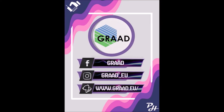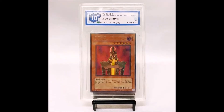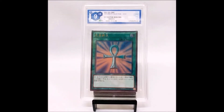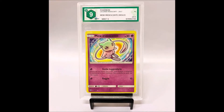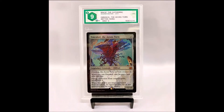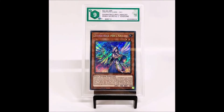Shout out to our first sponsor, Grad — the best grading company in Europe, which offers grading services in all languages and all OCG/TCG versions of cards. They are launching a brand new campaign: a new cover that fits perfectly on the card without the need of a sleeve, so you can see the beauty of your cards.